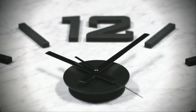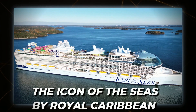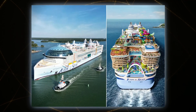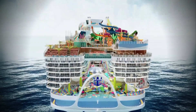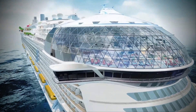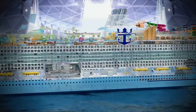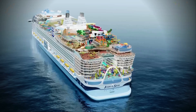Fast forward to the present day, where a new giant emerges from the depths of innovation: the Icon of the Seas by Royal Caribbean. This modern marvel stands as a testament to how far we've come in the world of cruising. Unveiling the luxurious world of Icon of the Seas suites, this cruise is set to redefine luxury and exclusivity on the open sea. Let's have a look at Royal Caribbean's ship — what's hot and special in Icon of the Seas.